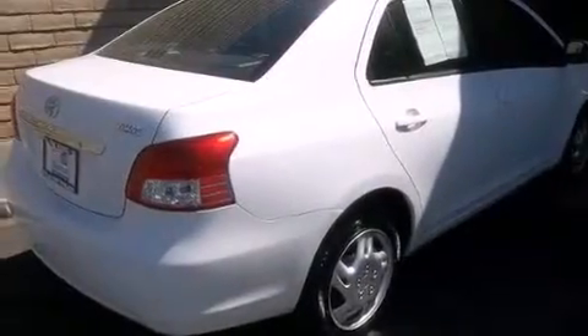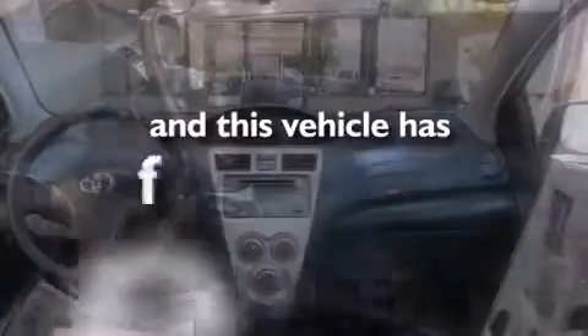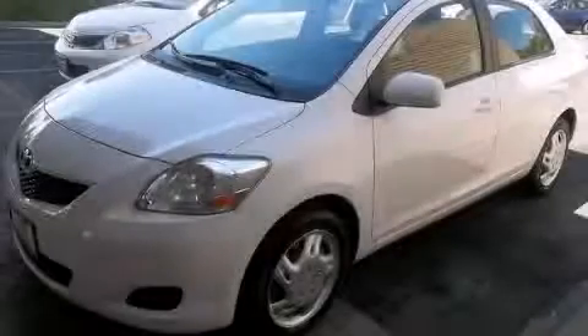Features include traction control and stability control systems, air conditioning, side impact airbags, and this vehicle has fewer than 32,000 miles on the odometer. Contact us today to schedule your opportunity to see this automobile in person.